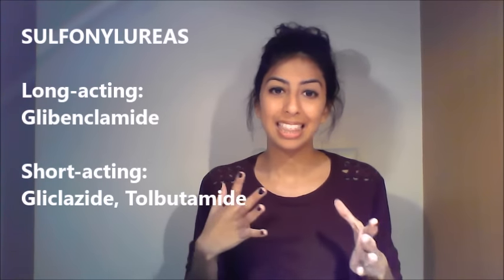Sulfonylureas are given where metformin is contraindicated or not tolerated. You can get long acting and short acting sulfonylureas. Long acting glibenclamide — mentioned in pregnancy — is not recommended in elderly patients as it can promote hypoglycemic episodes and confusion. Examples of short acting sulfonylureas are glipizide and tolbutamide. Sulfonylureas can cause weight gain and are more inclined to cause hypoglycemic episodes.